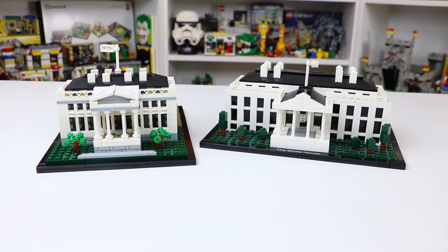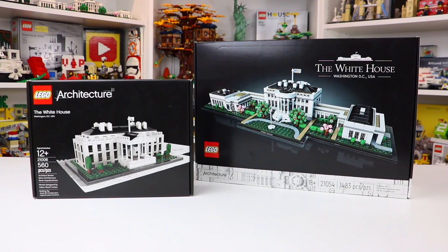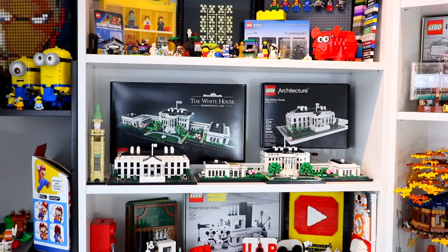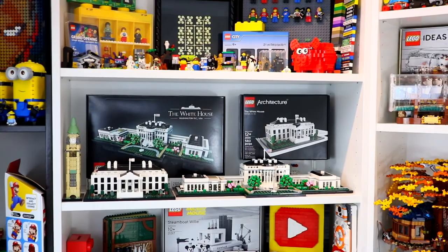I'd be forgetting a huge part of this video if I didn't mention the boxes. The 2010 box is much smaller with the classic old Architecture design, while the 2020 box is the updated modern design — though both still feature the fold-up style I love about Architecture boxes. I'm going to be putting both sets on display right behind my studio along with their boxes, and I'm looking forward to having them in all my future videos.